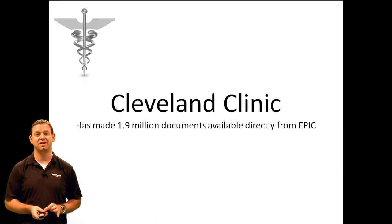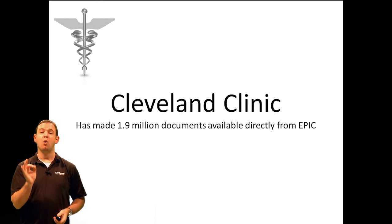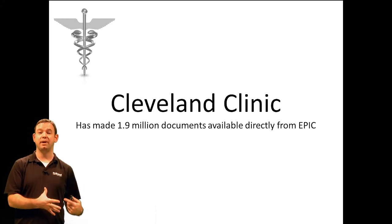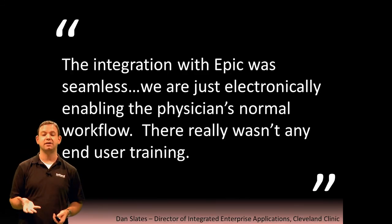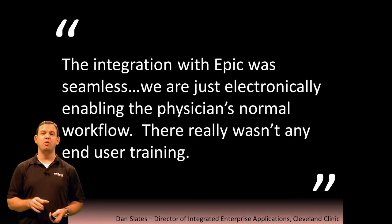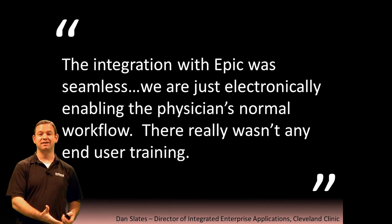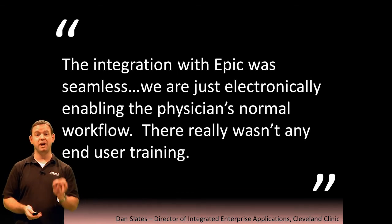Cleveland Clinic, another massive healthcare organization, also found great benefits integrating their ECM solution with their other business applications. They made 1.9 million documents from their ECM system available directly through their business application — Epic, which is very popular in healthcare. They said: "The integration with Epic was seamless. We're just electronically enabling the physician's normal workflow." And finally, there really wasn't any end-user training. For a healthcare facility, how important is that? For physicians and healthcare professionals, we'd much rather spend time with patients than learning new software — and that's the reality of what integration can do for your organization to keep training to a minimum.